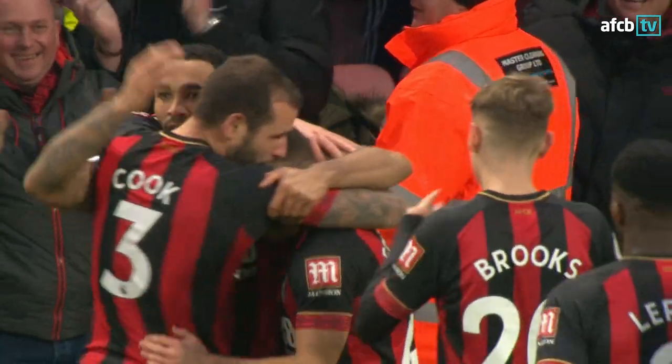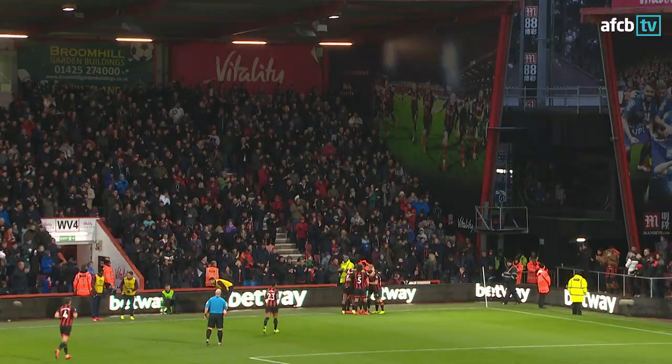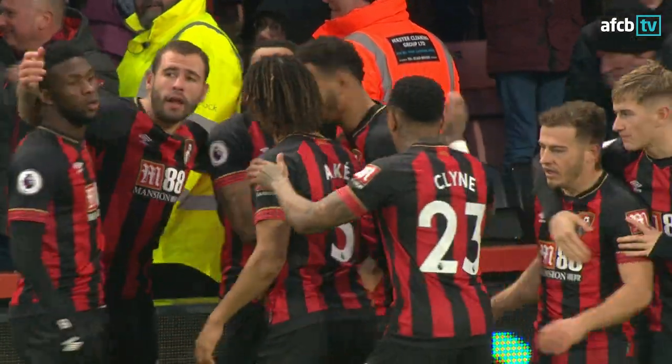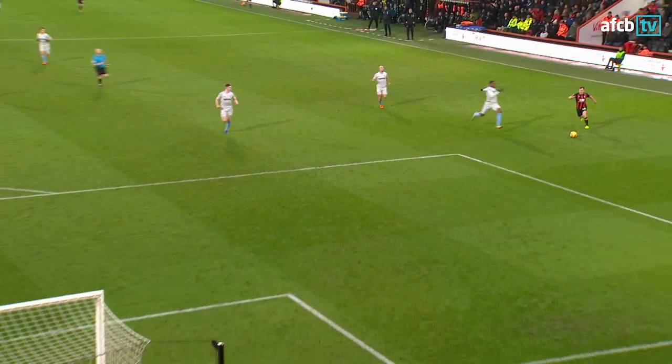Bournemouth one, West Ham nil. It was great work by Fraser to make up all that ground on the left-hand side, got the cross come across the pace of goal, and it just sat up nicely, and Callum smashed it home into the back of the net. Great work by Fraser. Another assist in the column of Ryan Fraser, another goal in the column of Callum Wilson.